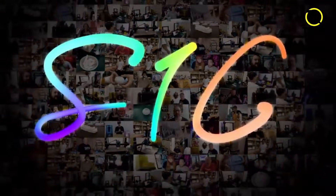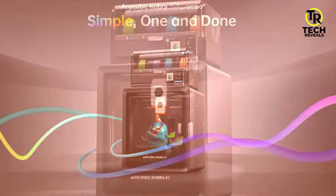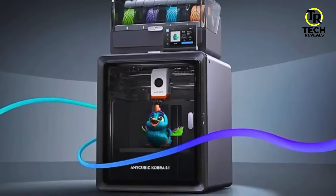The best part? It makes even beginners look like pros. Seriously, your first print will feel like something out of a design studio. After using this, every other printer just feels outdated.